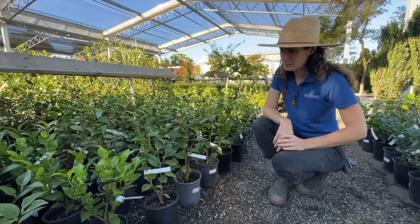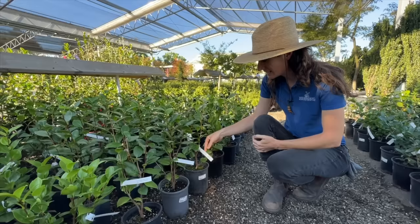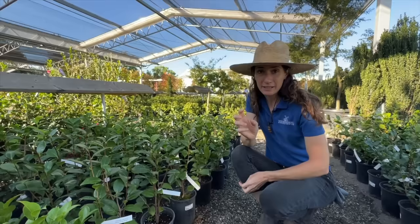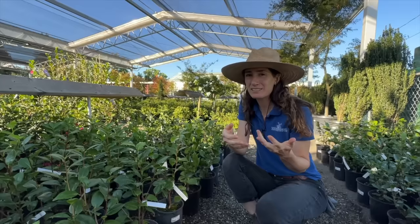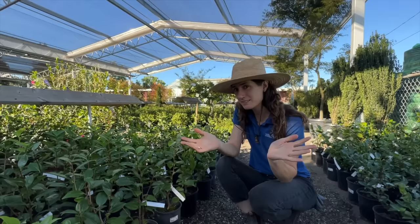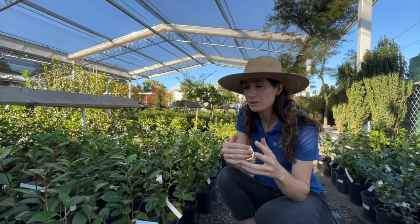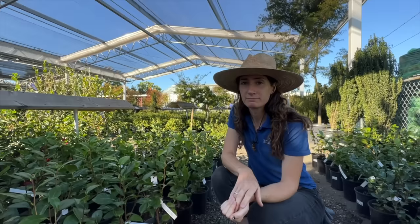My favorite might be Nuccio's Gem — it's got all that symmetry, pretty satisfying to look at. I love a camellia japonica because they tend to bloom after Christmas, when things are just kind of dreary in the garden. The japonicas will give you a big show of color. Sasanquas, on the other hand, are going to bloom before Christmas. So if you really want to extend your season, plant a sasanqua and a japonica. The two varieties: camellia sasanqua before Christmas, camellia japonica after Christmas — far and away the two most popular.